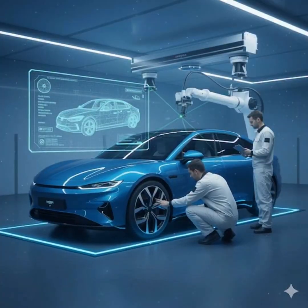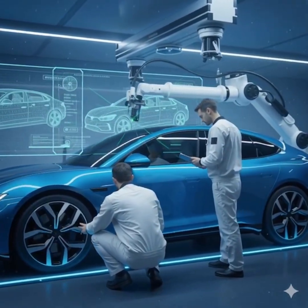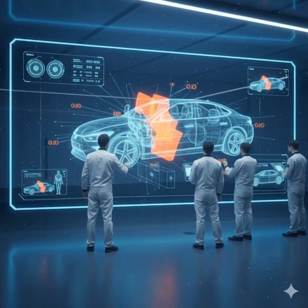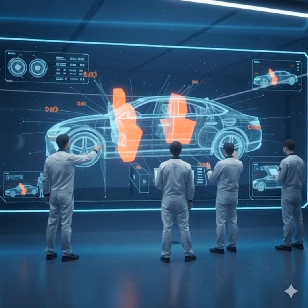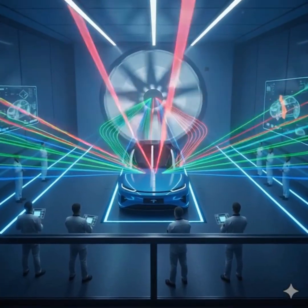Then comes the inspection — lasers, scanners, and experts checking every inch for perfection. Safety is tested using digital crash simulations, ensuring protection without real damage. In the wind tunnel, powerful fans test the car's aerodynamics and efficiency.